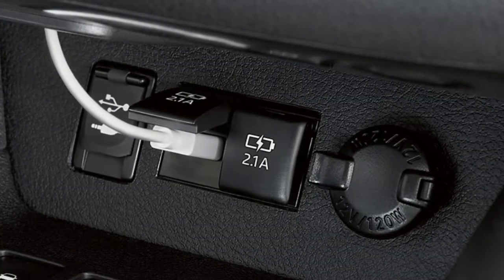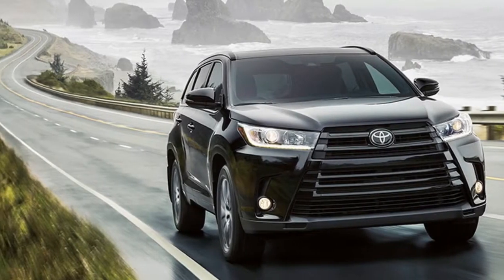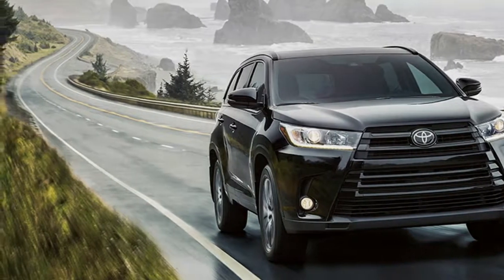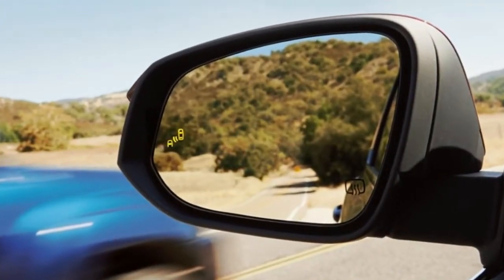The 2017 Highlander lineup includes the new SE, LE, LE Plus, XLE, Limited, and Limited Platinum models. The hybrid comes in LE, XLE, Limited, and Limited Platinum.